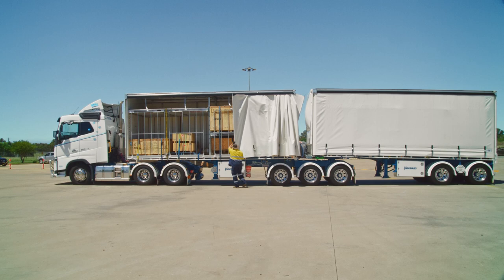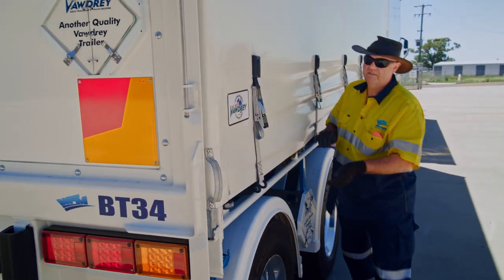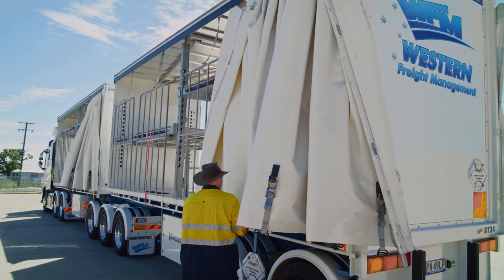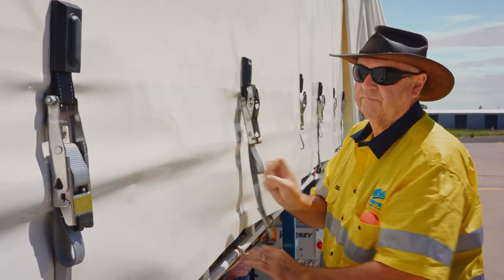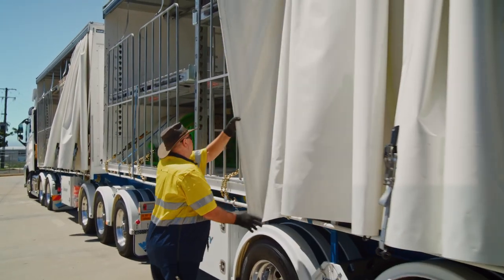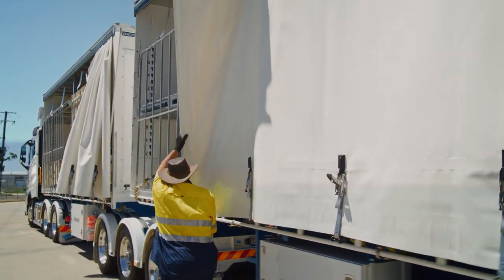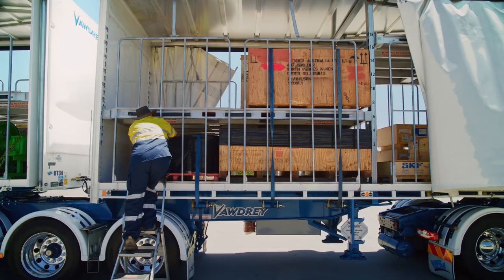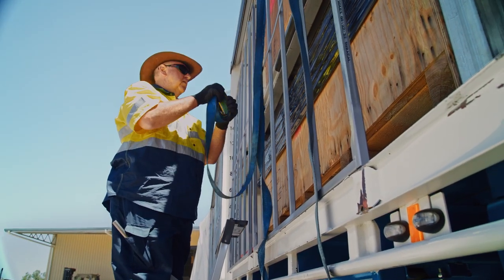Load-rated curtains can be used to contain loads, provided that the vehicle and curtain systems are certified for that particular application. But remember that load-rated curtains only restrain sideways movements. The load also needs to be restrained from forward and backward movements to be considered contained.